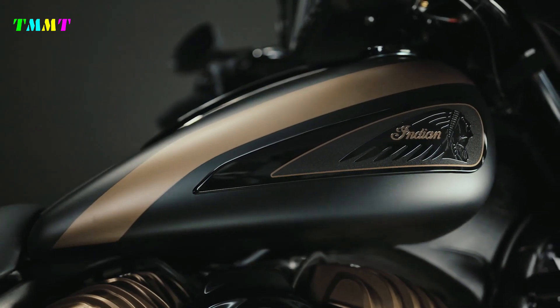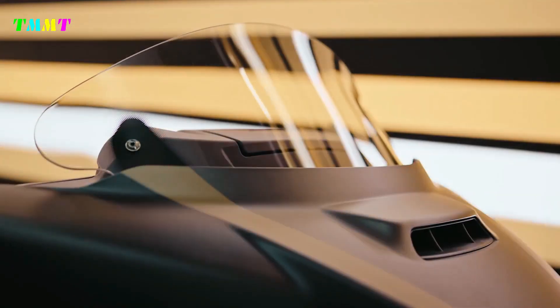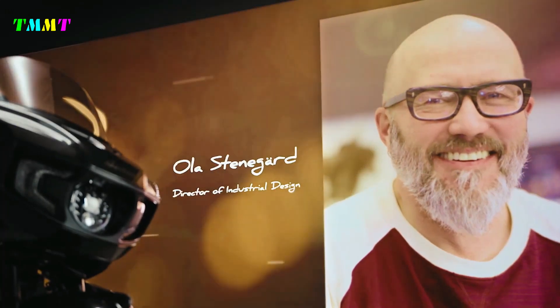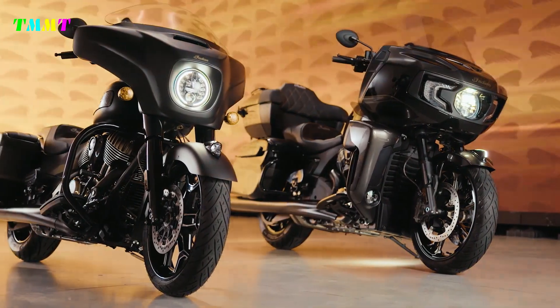The infotainment system is powered by Ride Command, with amenities including Apple CarPlay integration, Bluetooth connectivity, and a powerband audio feature that helps your music cut through both road and engine noise. The weatherproof saddlebags and top box also come with remote locking functionality.